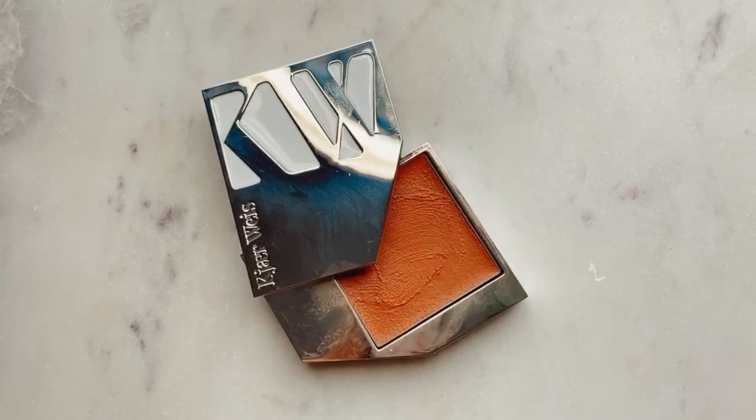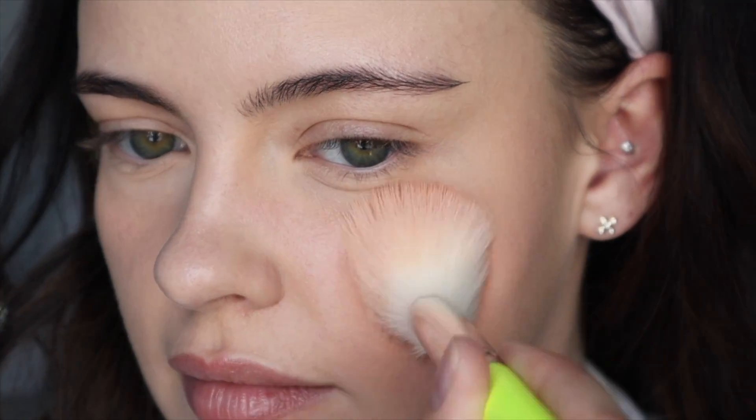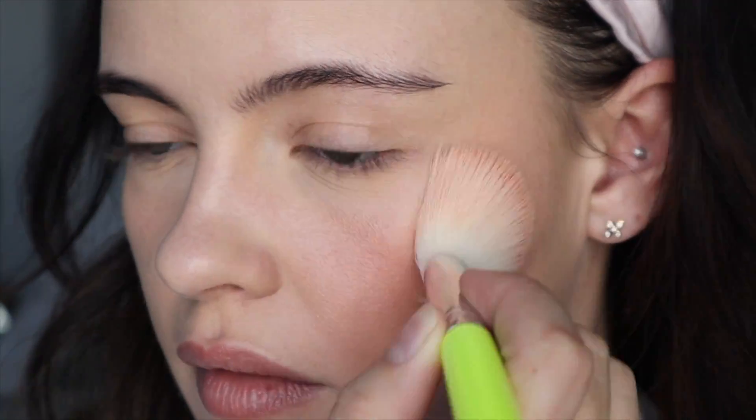The second blush I want to talk about is the Kjær Weis Blush in the shade Desired Glow. This is a gorgeous cream blush formula — very pricey, which hurts my soul — but if you love cream products and have a minimalistic collection, it's worth it because it's refillable. You buy the packaging once and then just purchase a refill pan. The texture is incredibly smooth — buttery, for lack of a better word — and it gives such a beautiful glow without feeling greasy or tacky. Your hair won't get stuck in it during a windy day or a hair flick. Beautiful blush formula. Can't get enough of it.